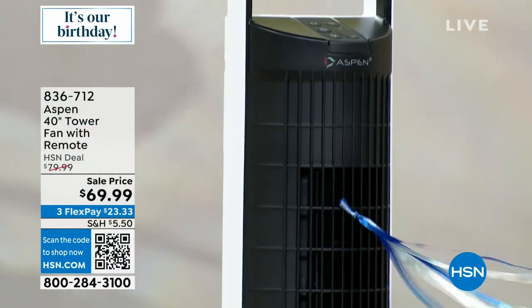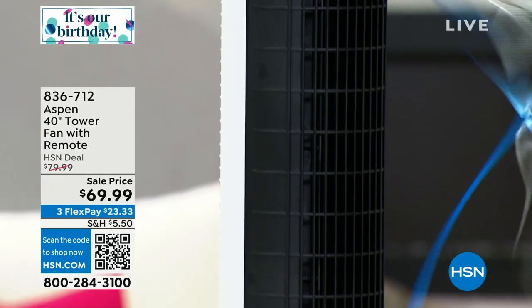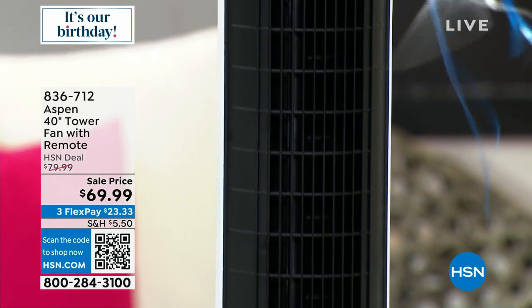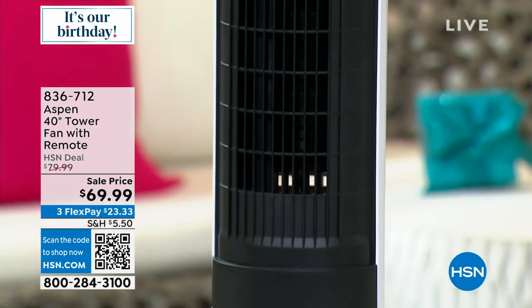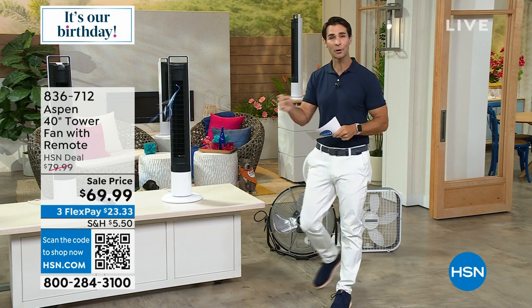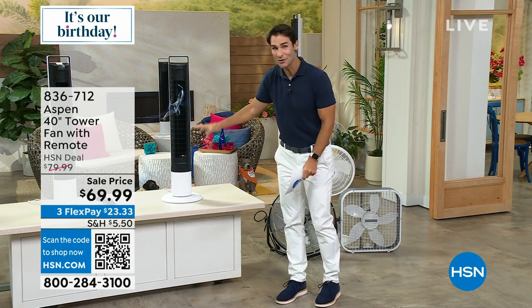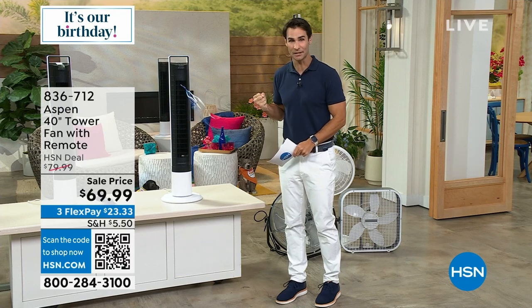Two hours? Yes. Four hours? Yes. Eight hours? Yes. There's 60-degree oscillation keeping you cool. It is portable. And here's the big part: this top part actually detaches and comes off so you can just spray it clean. You can just wash this thing clean so all of that dust doesn't build up in there.